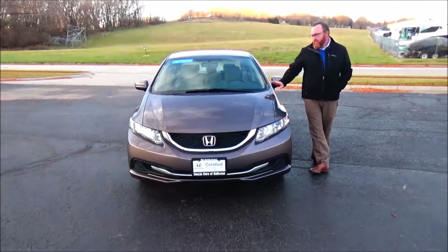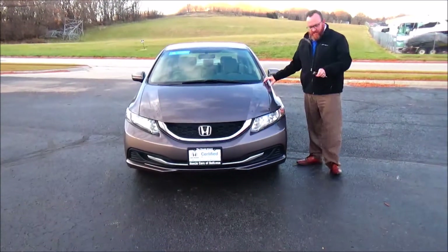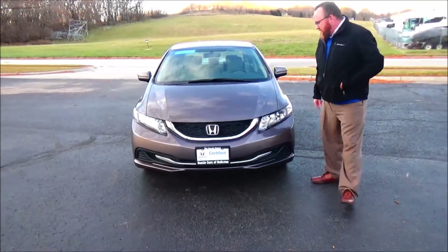Brian Kelly here for the Honda Giant, here to show you this 2015 Honda Civic LX. Just came in on trade.